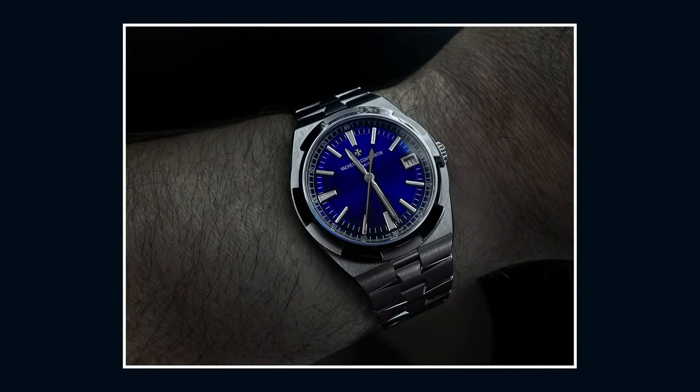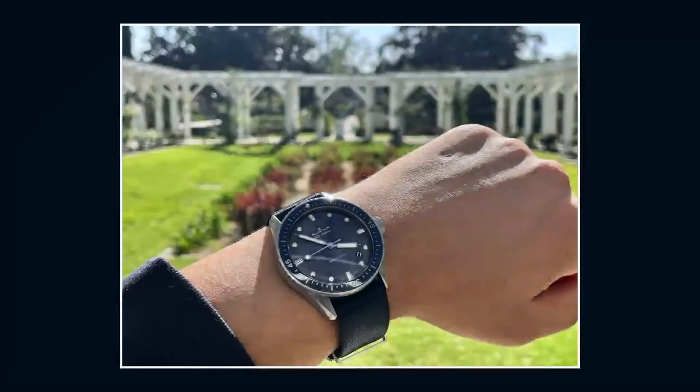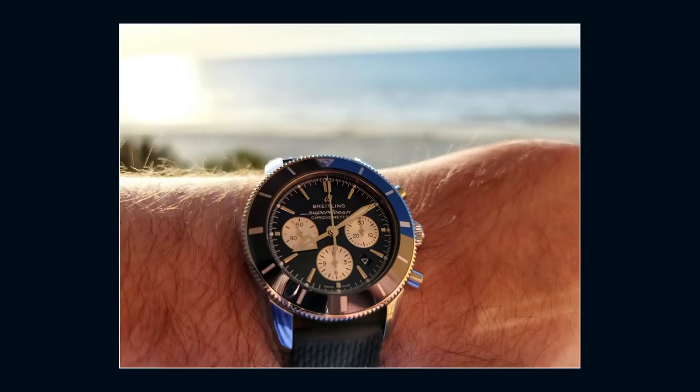Viewer wrist shots number two. Ari F. dazzles with his Vacheron Constantin Overseas self-winding in steel and blue — a good-looking watch and a dramatic picture. You're in the running for the photography honors tonight. Robert H. and Miss Kitty taking in the Moser Pioneer Center Seconds purchased from Hans at Watchbox — Hans and Watchbox, thank you, Robert. Julian S. of Southern California enjoys the sun with his Blancpain Fifty Fathoms Bathyscaphe — good-looking watch, good-looking shot, probably warmer there than here in Philadelphia. Bud D. and his AP Royal Oak overlook Olympic Park in Atlanta, Georgia — you can see CNN Center in the background, where my stepdad used to work. Jim T. and his Breitling Superocean Heritage chronograph on vacation in Myrtle Beach.